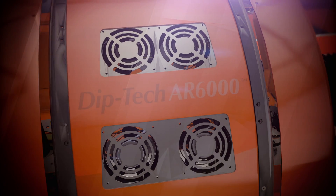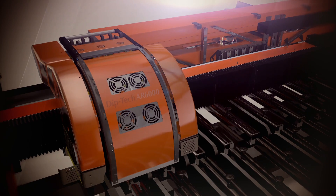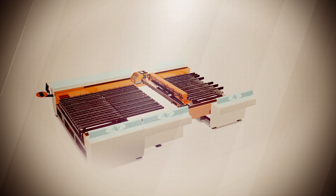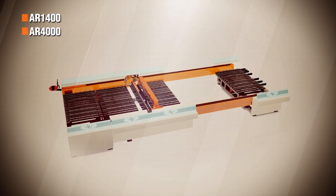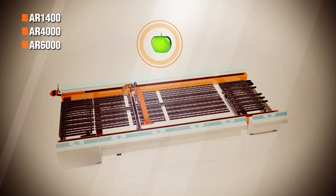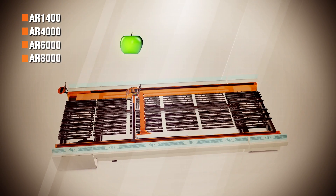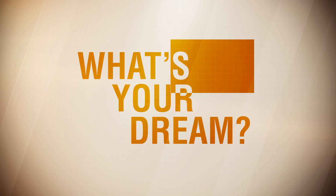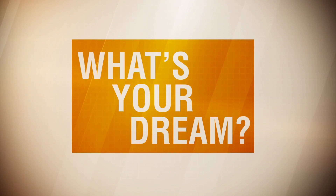Diptec is the leading company for digital ceramic in-glass printing. Diptec's latest AR series printers are specially designed to meet the growing needs of glass processors around the world. Modular and customized, the Diptec AR series printer can be ordered to fit the size of your tempering furnace. And this is how brilliant ideas become brilliant reality on glass.